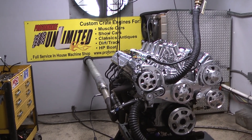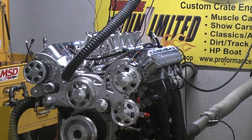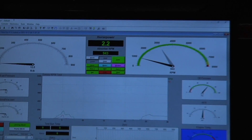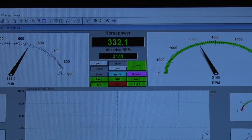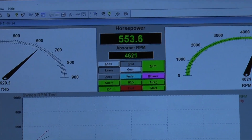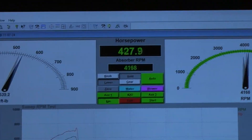Let me take you over to the Dynostan — I know you'll really enjoy it. Let's make some horsepower.